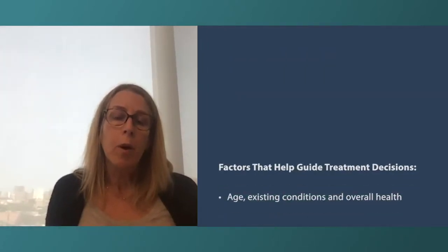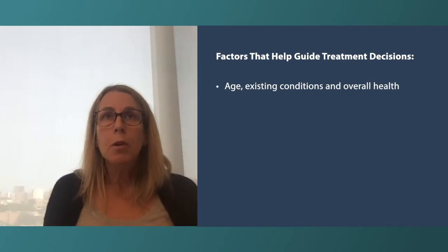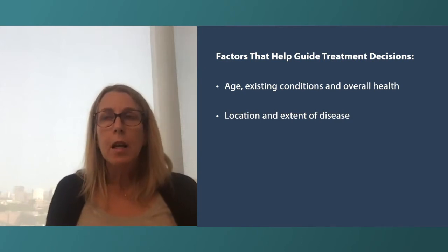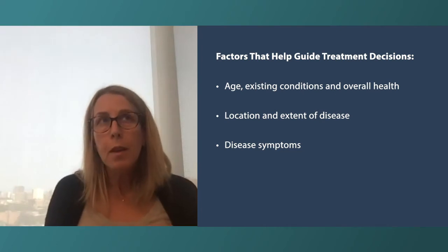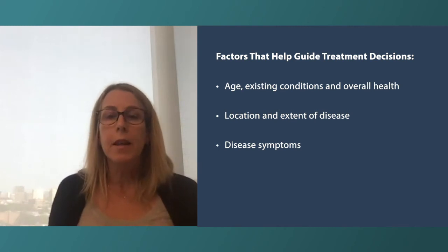When determining a treatment approach, there are a number of variables. A patient's individual characteristics — their age and other health issues — may guide what treatments are available, indicated, or desirable. The locations and extent of disease are also important. If someone has cancer causing a particular symptom, with bony sites being a key example, there may be a role for something targeted, like radiation, and in rare cases surgery.